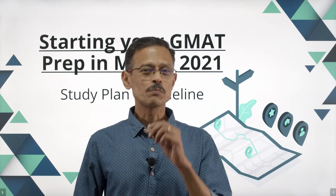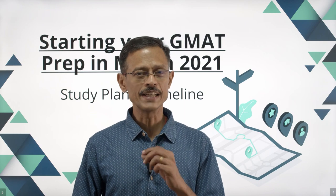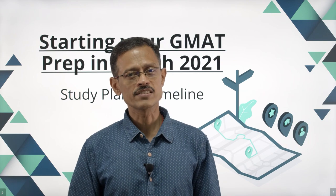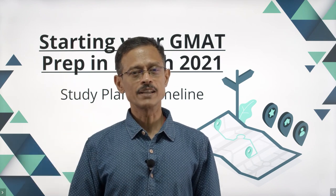Hi everyone, if you plan to apply to a business school in the US to start your MBA in September 2022, the fall calendar, the early round of applications, the R1 deadlines typically happen a year earlier. So the time window you'll be looking at is basically sending in your application by September 2021. So when should you start your GMAT preparation? If you have to catch the application cycle for round one, you should start your MBA preparation in March.